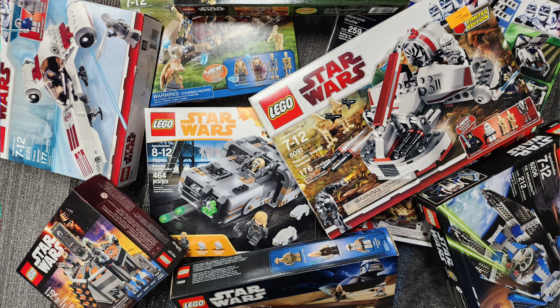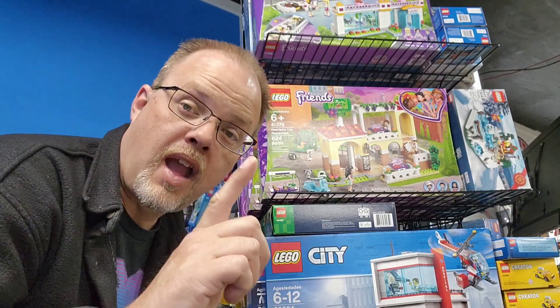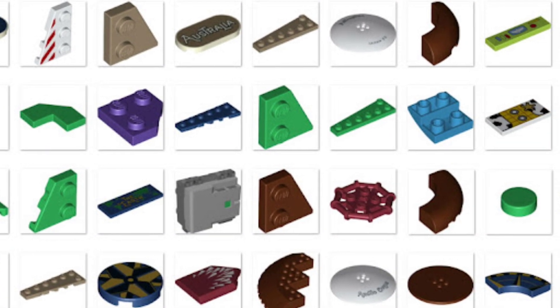Some of the best sets you can buy are modular buildings and themed sets like Star Wars and Disney. But the best thing you can do is number four: know your set. If you know your sets, you're always going to buy a money-making set for an investment. The reason most sets appreciate in value is because they either have a rare part, print, or minifig that will never be produced again.